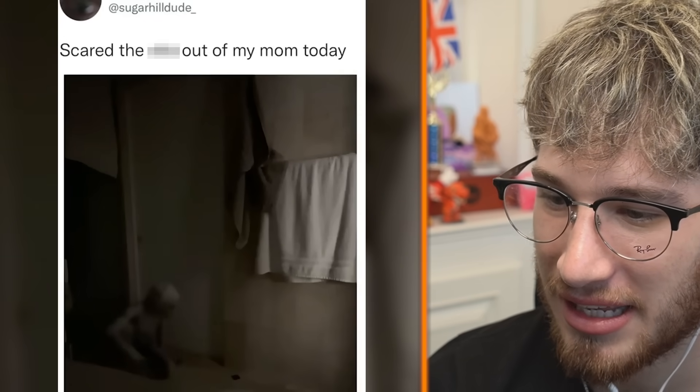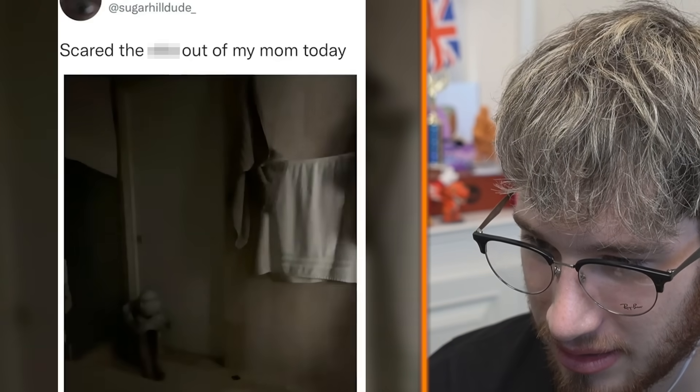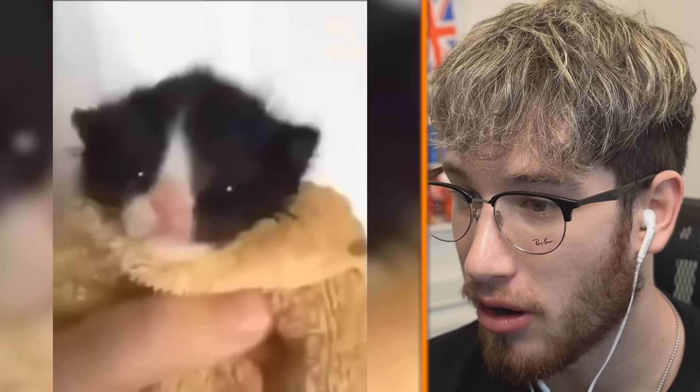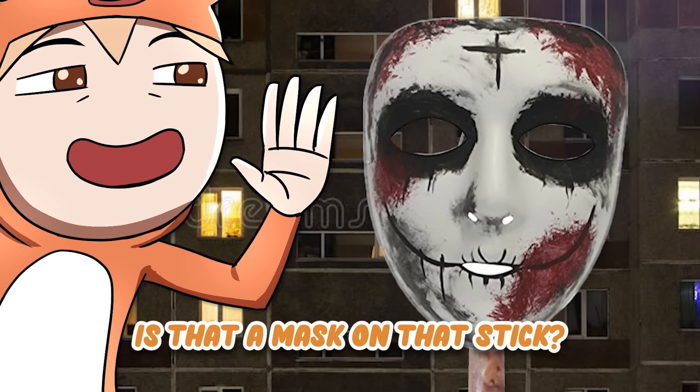Scared my mom today. He's dressed up like an alien — don't scare me man, just start crying. Hey mama, step on me. Hey! Oh let me go — that's horrifying. Is there a mask on that stick?